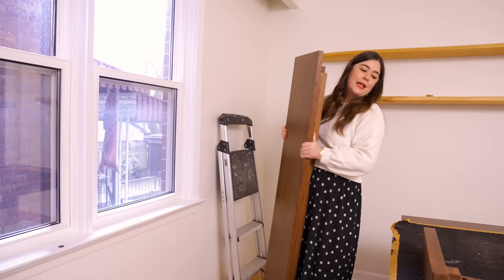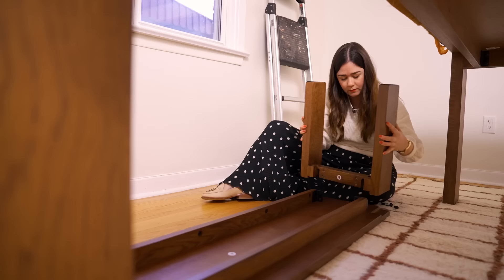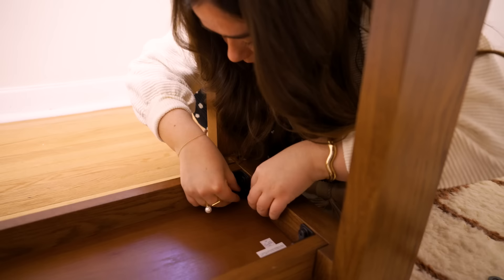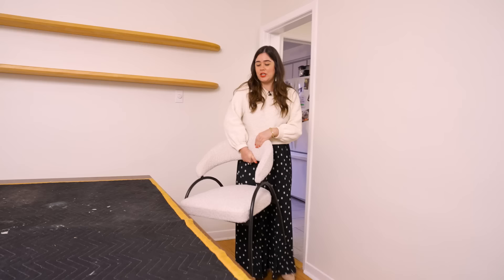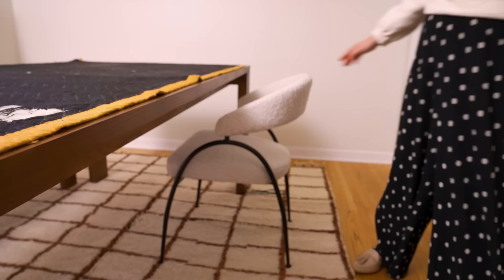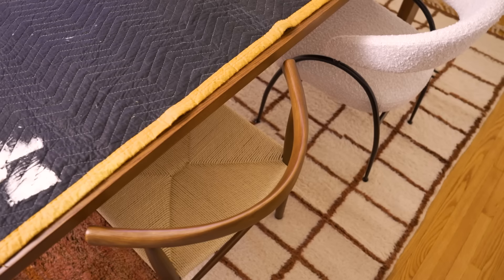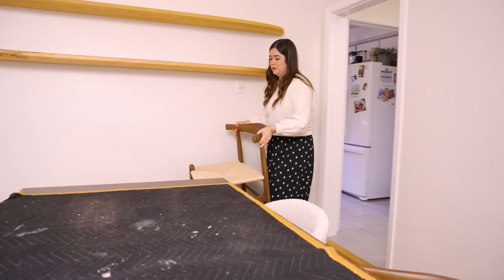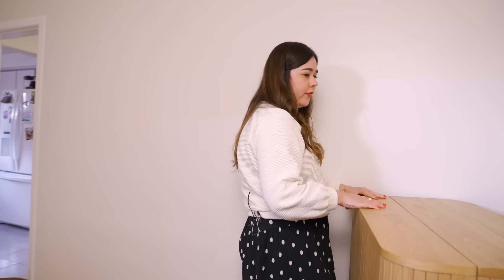I want to bring in the chairs and the bench to see how everything's fitting. This is a matching bench to the Article table — I love benches for dining rooms because they can fit a lot of people and you can move them for extra seating elsewhere. These chairs are all from Rove Concepts and I'm mixing and matching them — very different chairs, but they have the same kind of curve at the top, which I love. Very mid-century modern. This is a great tip if you're thrifting chairs: you might not always find a set of four or six, so mix and match — it adds to the style.